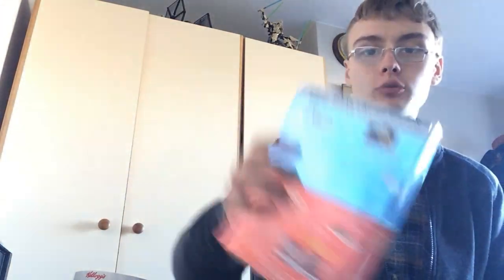I got three or four DVDs for £2: Toy Story 1 and Toy Story 2 in some sort of limited edition pack, Space Buddies, and some Mickey Mouse thing. They're bundled up nicely.